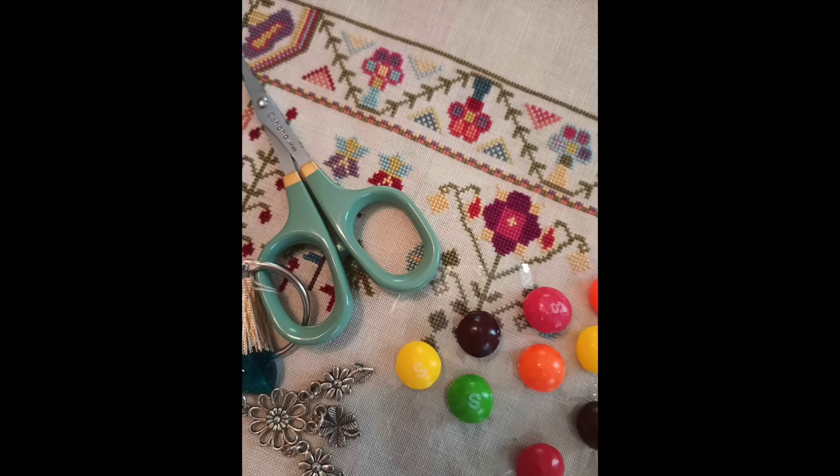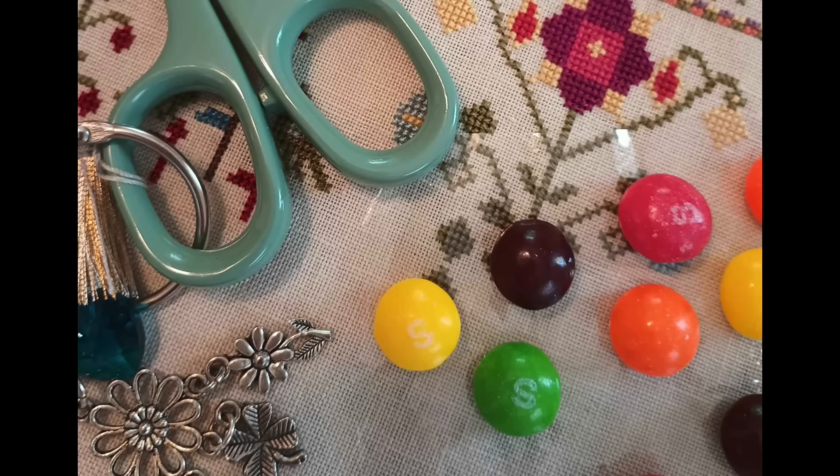This week I posted a sneak peek of a project that Lisa is working on. Lisa has reproduced the sampler and has started to stitch it. The sampler is full of amazing colours, and from the moment we saw this sampler, the colours reminded us of skittles. So this week when we posted the sneak peek, Lisa couldn't resist adding some skittles to the photograph. But please don't worry — those skittles are not sitting on the linen. There is a clear film of plastic separating the skittles from the linen.